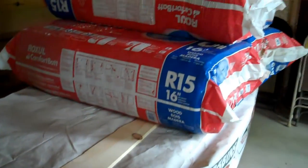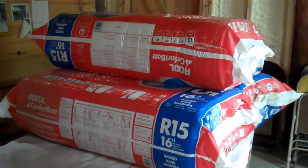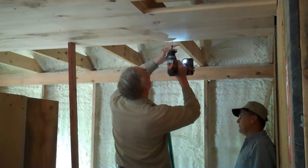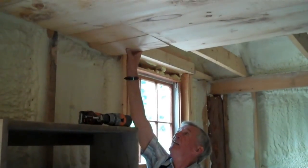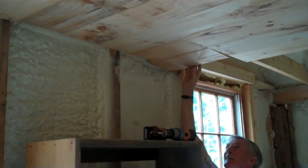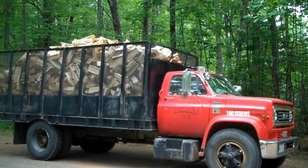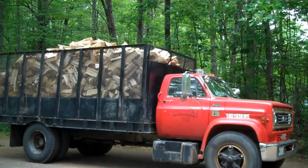It looks like insulation is also going down. This is some firewood for the caretaker's house for the coming winter — that's our firewood for the winter.